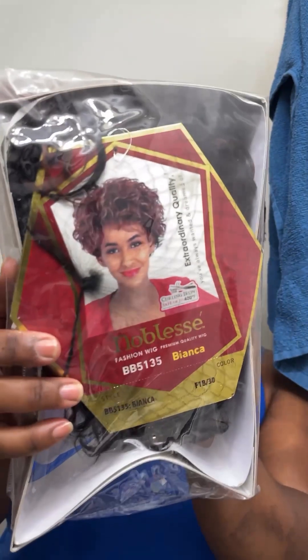We're going from worst to best looking. First up is this 80s/90s looking wig and I got it specifically for that reason. There it is.